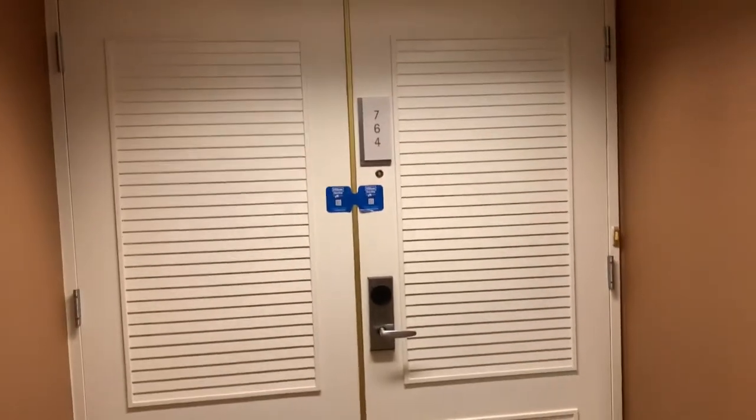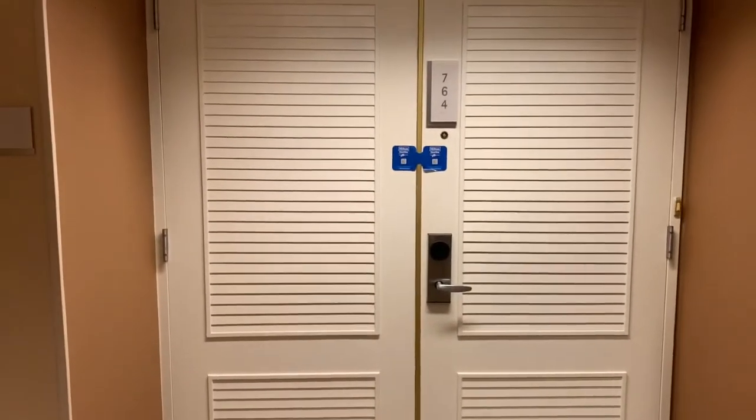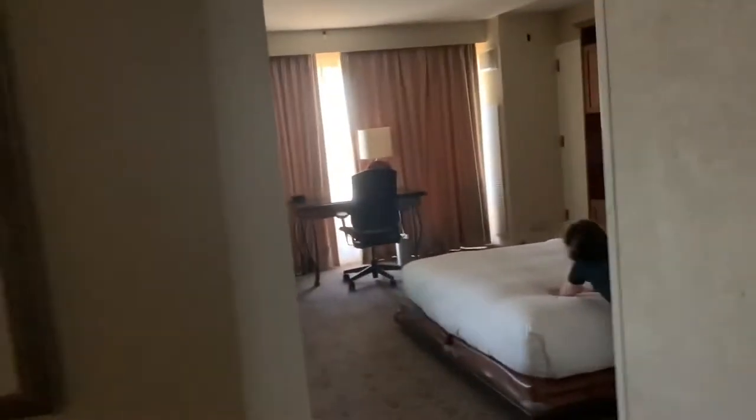Okay, so this is our room — all the way at the end of the hall. It's room 764. We just walked in, everything's turned off, so we're gonna do a walkthrough. This is a super fast one.